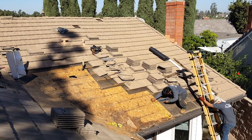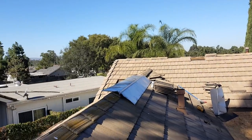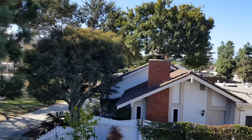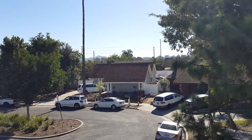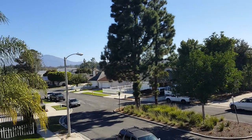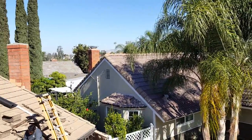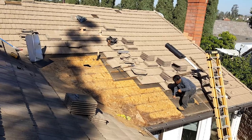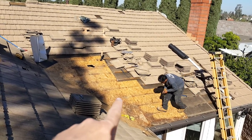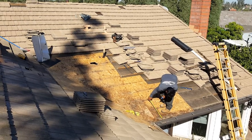We're here in Lake Forest doing a tile roof repair. This track's got all kinds of different things — flat roof, steel tile roofs, a couple of concrete tile roofs, composition roofs, right up at Serrano and El Toro. You see this guy here, Jeremy. He's been dealing with this leak pretty bad ever since he bought the house — it's really, really bad. This was going into his garage.